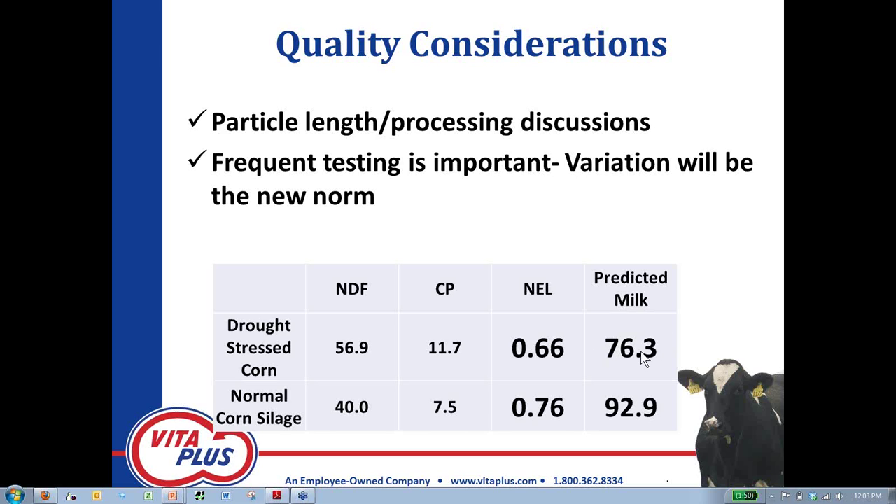Don't think that your dairy is going to be dropping this much in milk — that won't be the case. Your nutritionist will work around this stuff. However, you can see what type of milk loss you could expect if you were feeding this full-bore as compared to normal corn silage. A little bit of comparison on the quality side and what sort of energy and value this might have — then we'll transition over and discuss what sort of economic value this might have and how we might price it standing in the field.